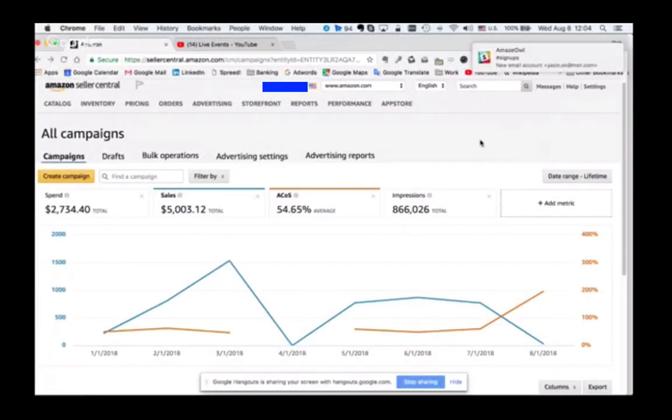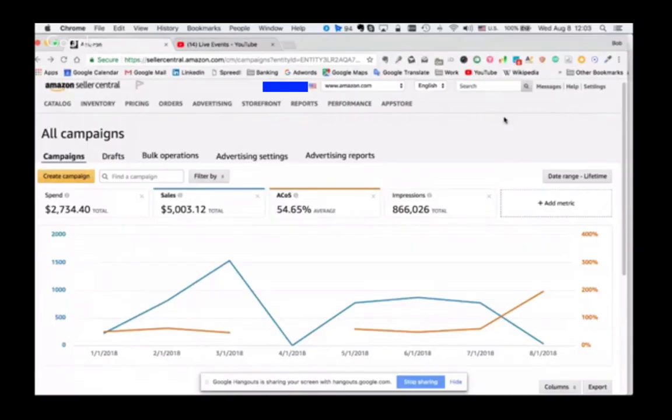When you get your campaign started, it takes a few weeks for things to kind of warm up. So that's something worth keeping in mind when you have a new campaign - you should leave it for a week or two, try not to be too trigger happy. We can see you've had a little dip on sales.